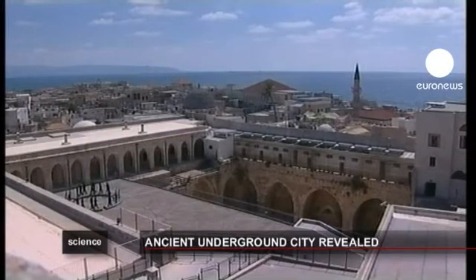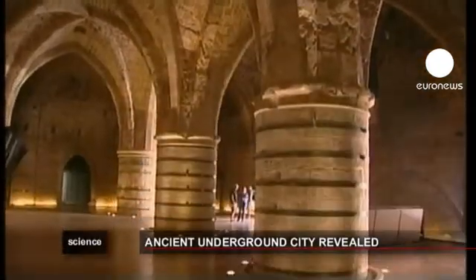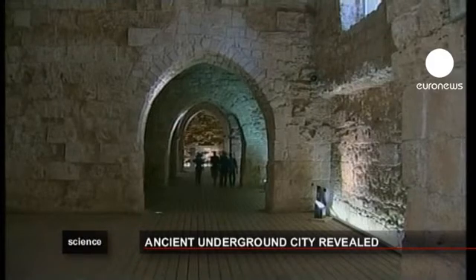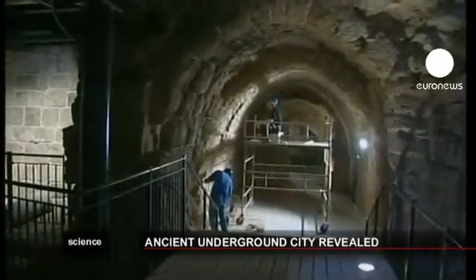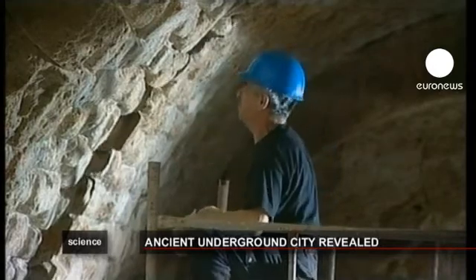The ancient city of Acre in northern Israel has long been a treasure trove for historians. One of the oldest continuously inhabited sites in the country, it has revealed a uniquely intact Crusader city buried beneath the present day town, which was built by the Ottoman Turks in the 18th century. The city is estimated to date back about a thousand years.